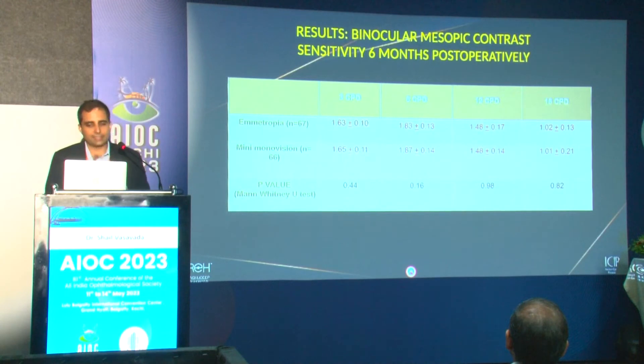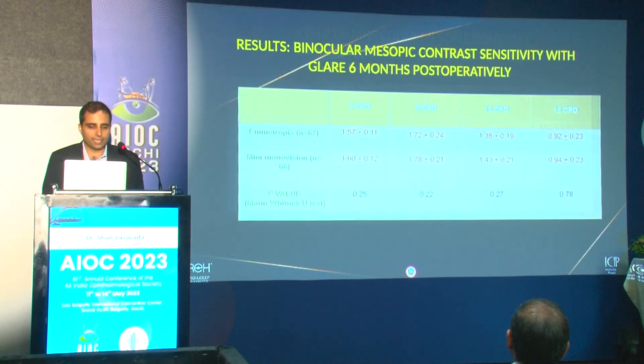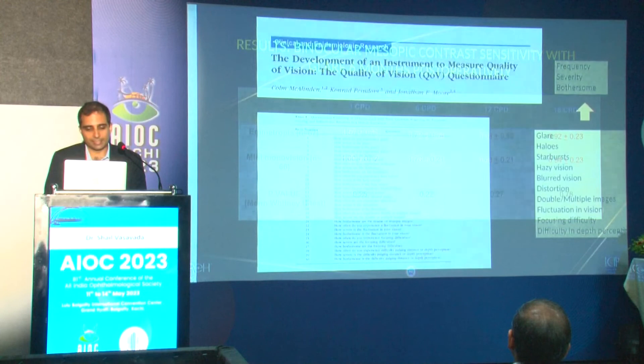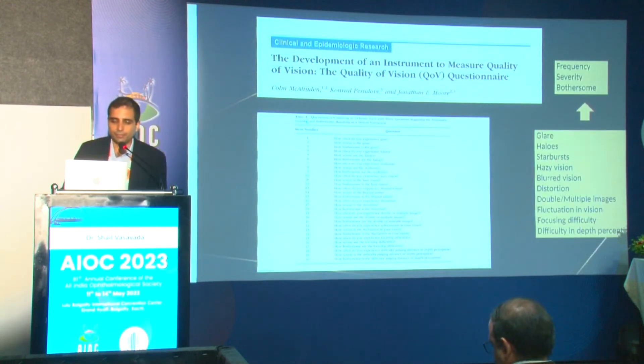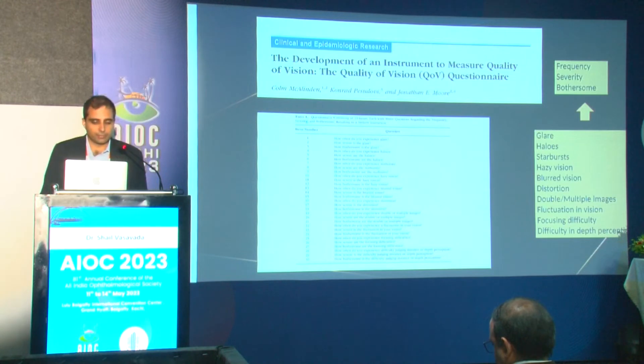When we compared contrast sensitivity across different cycles, the emetropia and mini mono vision groups performed equally in both photopic and mesopic contrast testing. Testing with glare — which is of tremendous importance — showed both groups performed equally across all spatial frequencies. We also performed a validated quality of vision questionnaire assessment.